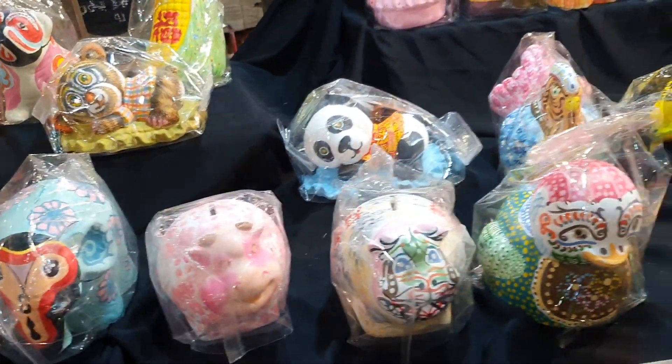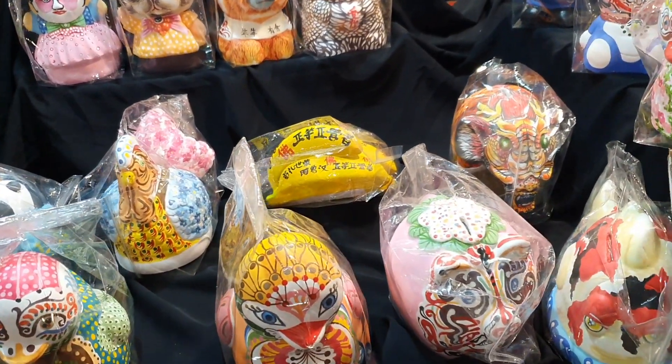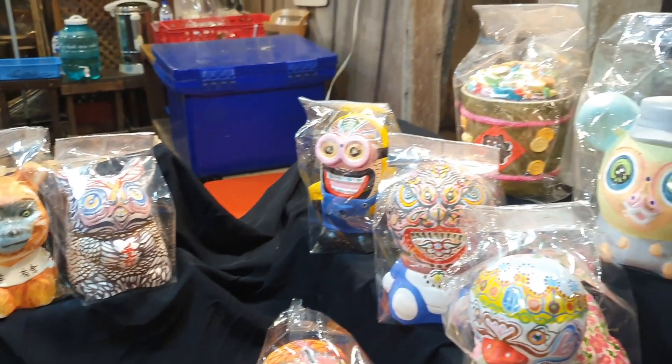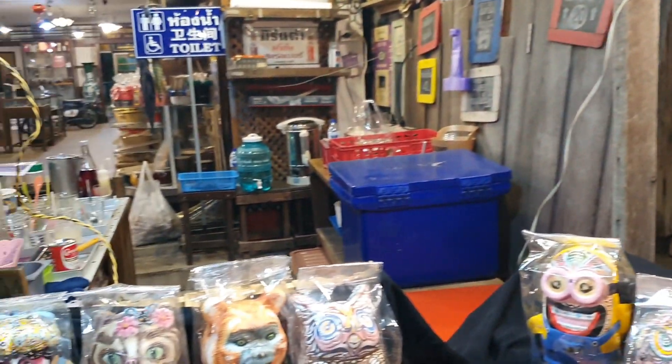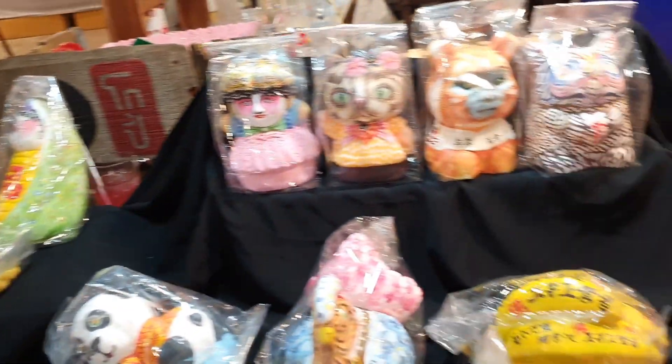And these are ornamental money boxes. You can have a pig, a duck, a chicken, a banana or two, a teddy bear, or even a minion for collecting your money. Good stuff.